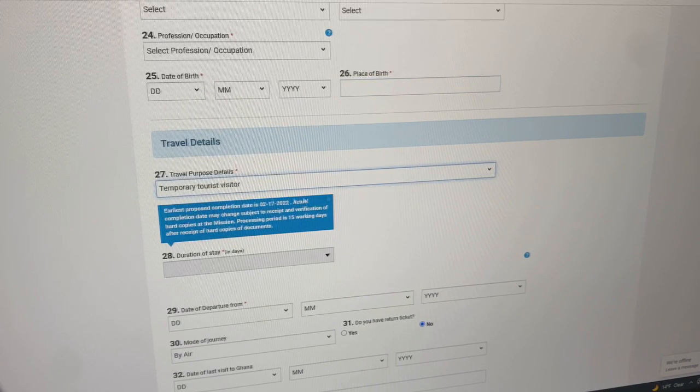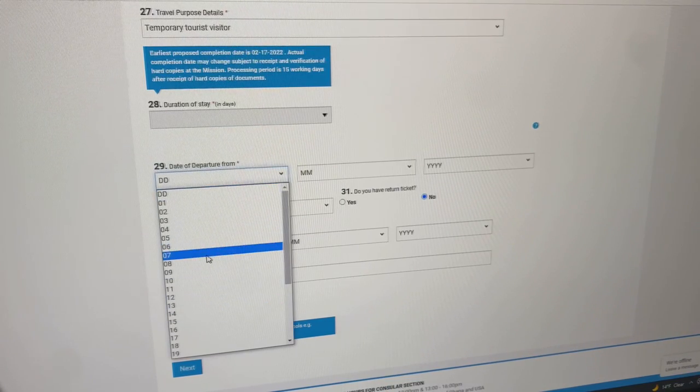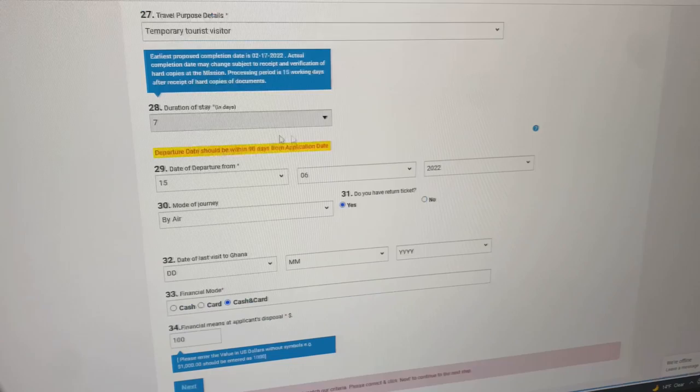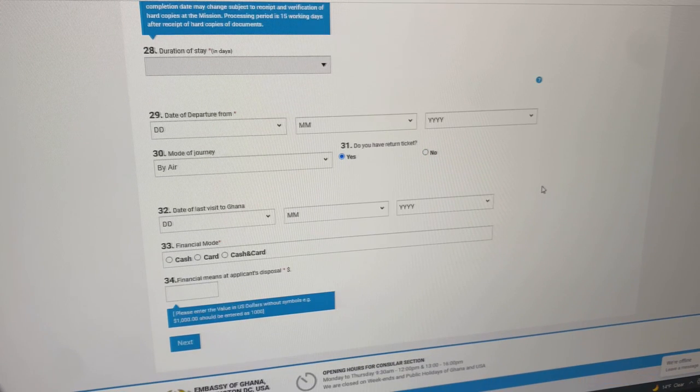For travel details: temporary tourist visitor, duration of stay — put the number of days. For date of departure, put the date that you're arriving in Ghana — that confused me but yes, put your arrival date. Note that you can only apply within 90 days of your trip. For 'Do you have a return ticket?' — yes. Date of last visit I left blank since I'd never been before. For financial mode I said cash and card — this means how much cash you'll be arriving with. There's a limit noted in the fine print.